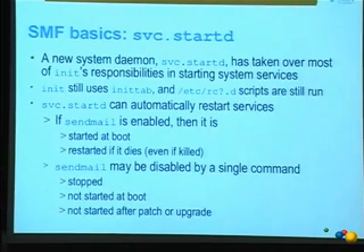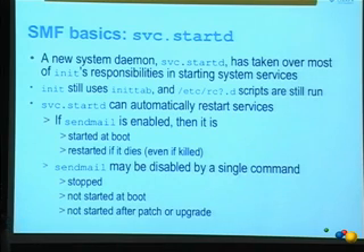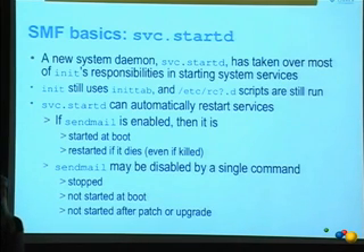With intent-based commands, you can disable a service with a single command — we stop it right away and don't start it at boot. Previously, disabling meant removing its RC script link, but when you patch or upgrade and a new version of that RC script is delivered, it gets re-enabled. Our goal is to preserve the administrator's intent across patch and upgrade operations as well.